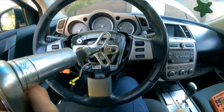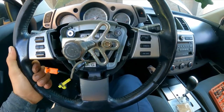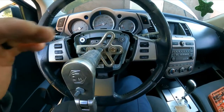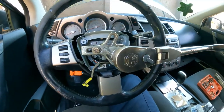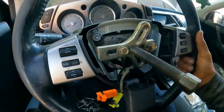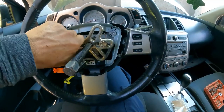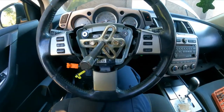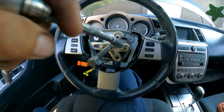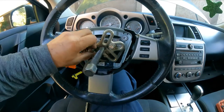When you loosen the nut, make sure the steering wheel is back in the center — you don't want it rotated to one direction. It must be totally centered so that when we reinstall the new clock spring, everything aligns. I like to keep the nut on because the steering wheel can be under pressure and pop loose suddenly — keeping the nut there is safer.